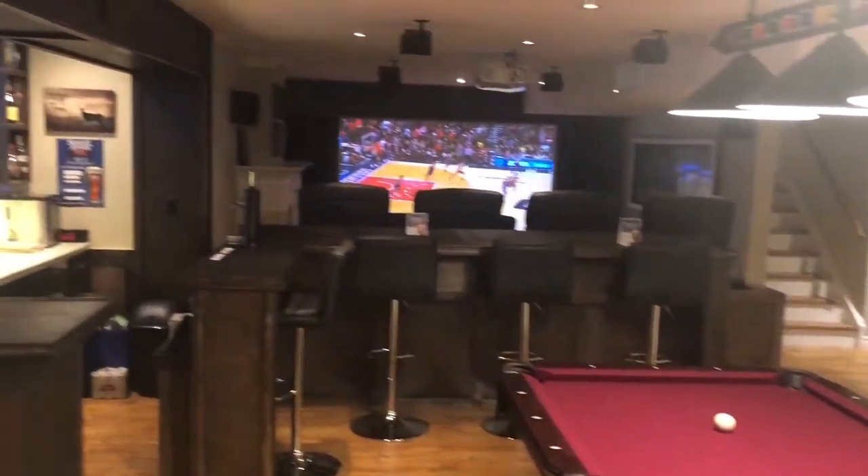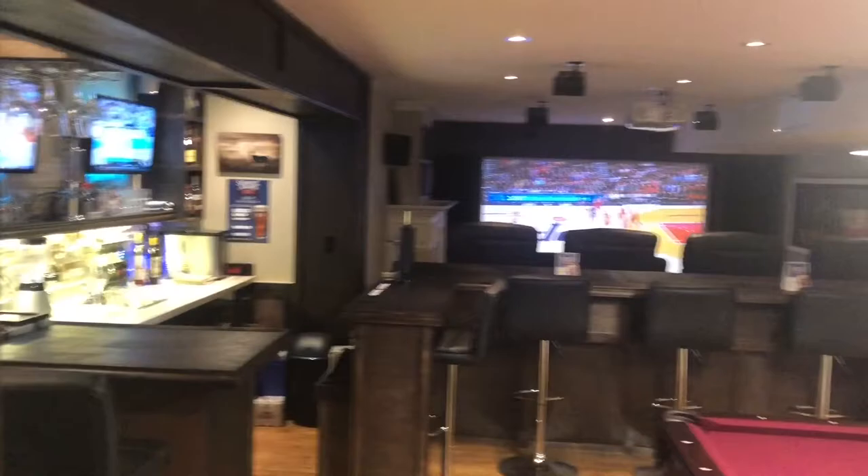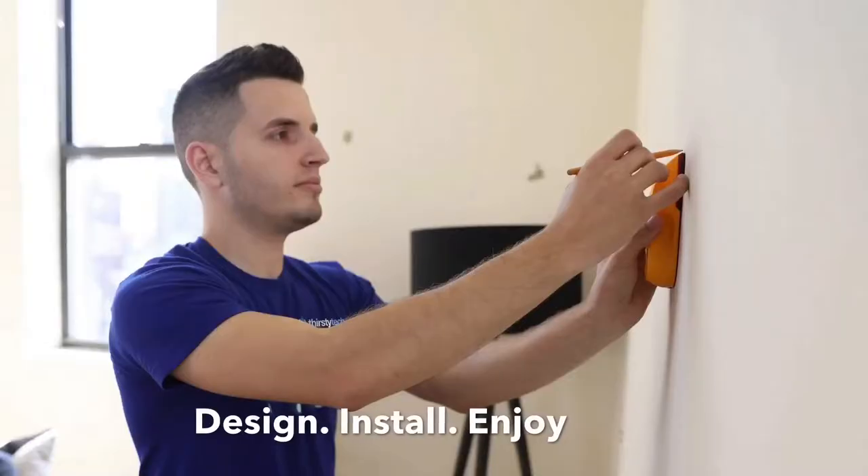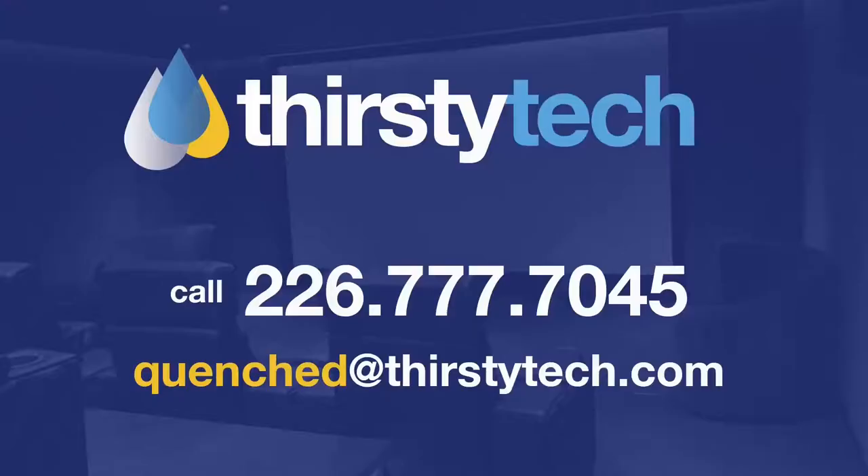You can go with the sports bar cinebar like this, or you can dream up any design your heart desires and our ThirstyTech team will coordinate the complete project from start to finish. So why don't you give us a call today at 226-777-7045, or send us a message at quenched@thirstytech.com.